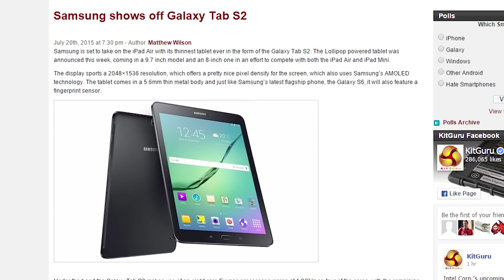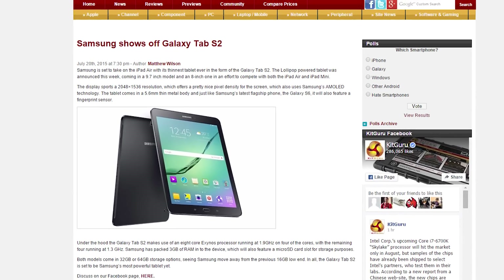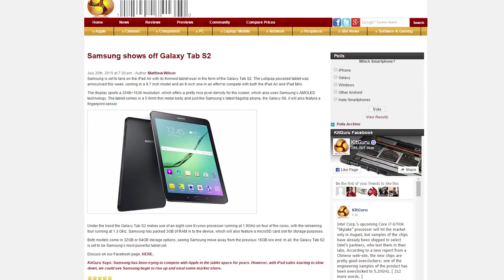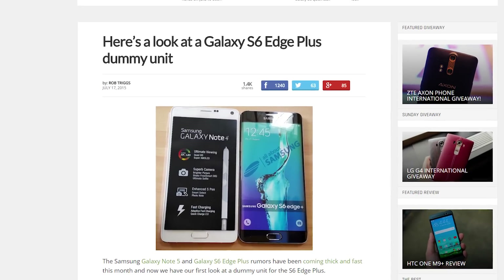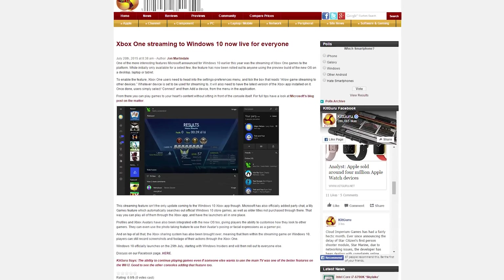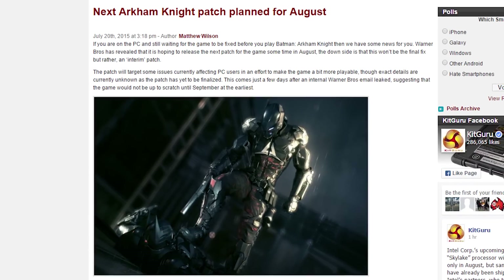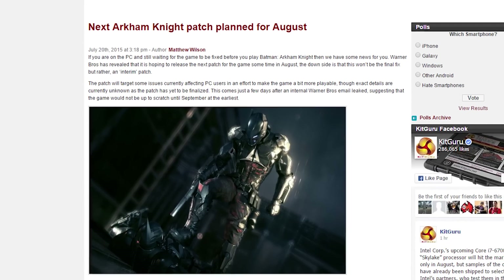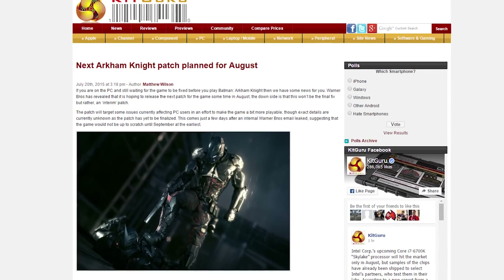Samsung has announced the Galaxy Tab S2, the successor to the impressive Tab S from last year, and new holder of the world's thinnest tablet title at 5.6 millimeters thick. Leaks have also surfaced of the Galaxy S6 Edge Plus, a note-sized version of the curved-screen variant. The Windows 10 technical preview now features Xbox One streaming for everybody, not just a select few. And Warner Bros. has said that Arkham Knight players on PC will get an interim patch in August, addressing some of the game's issues before it's re-released in September.